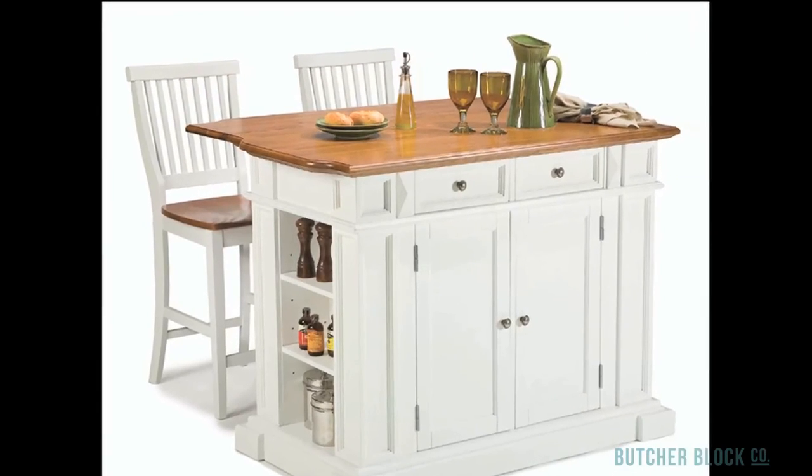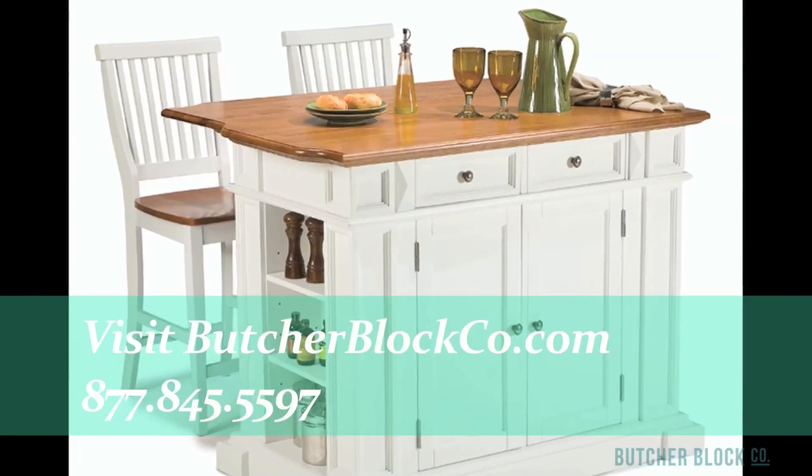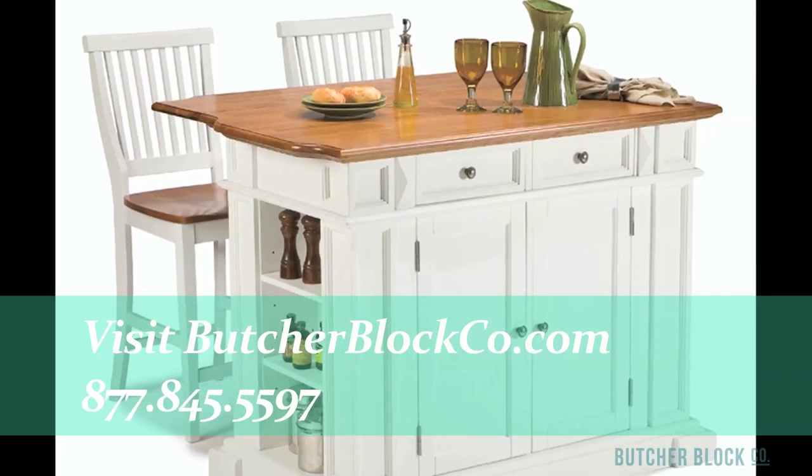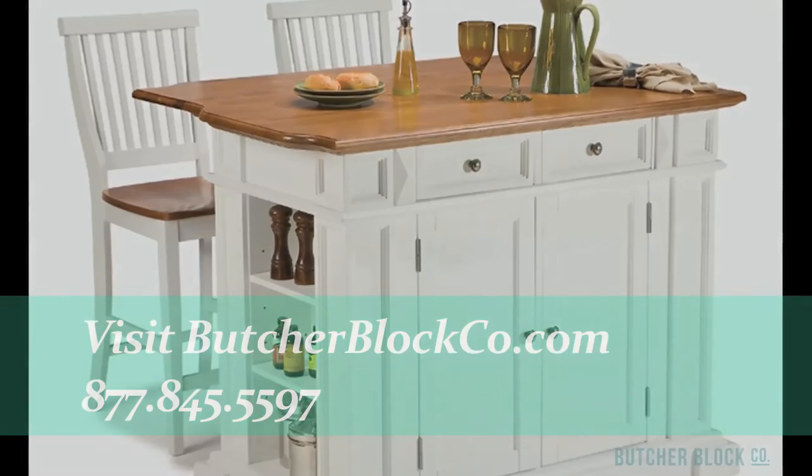With our wide array of kitchen islands and ButcherBlock tables, we're sure to have one that meets your needs. Don't be overwhelmed by so many choices. Call us — we're here to help. We're the experts in all things ButcherBlock. We're ButcherBlock Co.